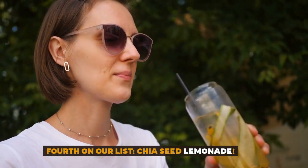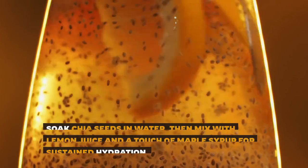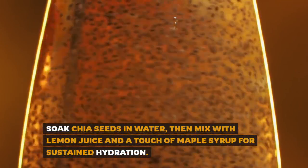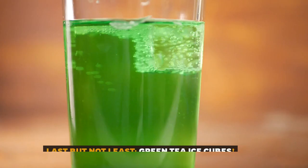Fourth on our list: chia seed lemonade. Soak chia seeds in water, then mix with lemon juice and a touch of maple syrup for sustained hydration.